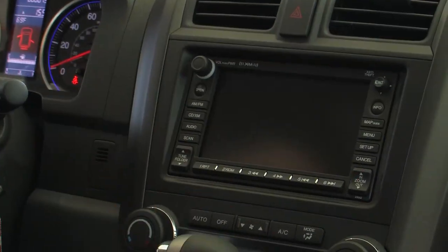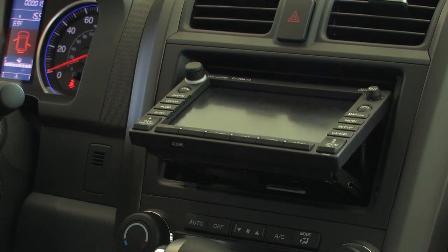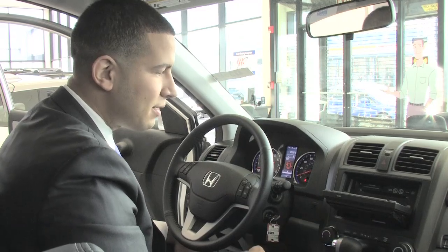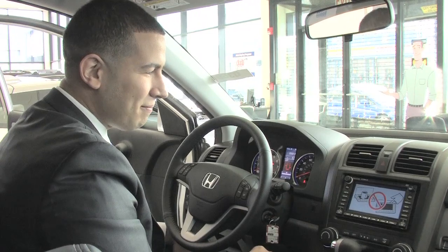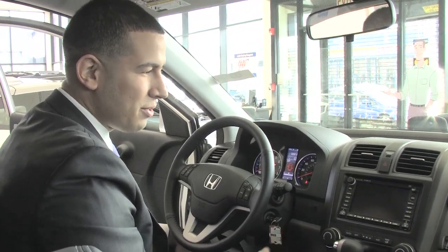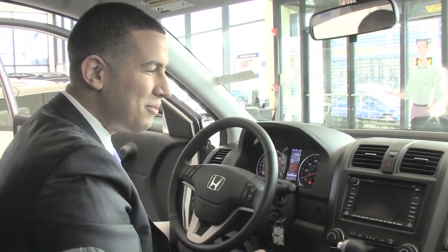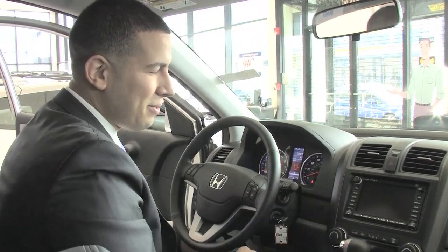I want you to take a look at the navigation system — it's actually really neat. It's got voice commands, millions of points of interest. See how it folds out and folds in? You can do things like search for Zagat-rated restaurants, shopping centers, all kinds of things. You're never going to be lost with this — it'll let you know exactly where you need to go.